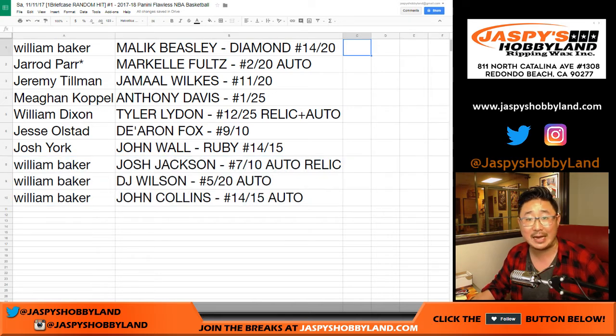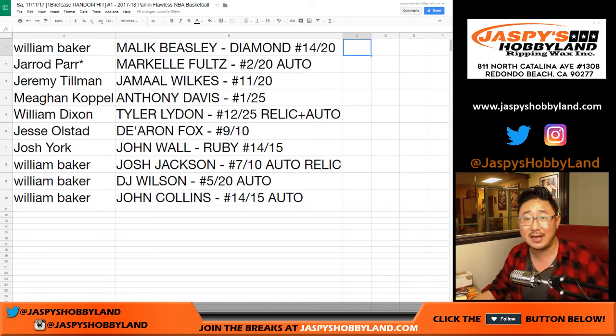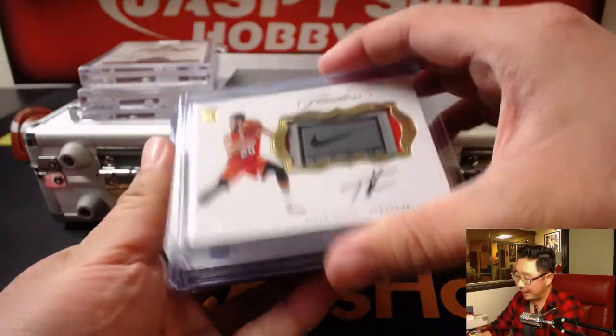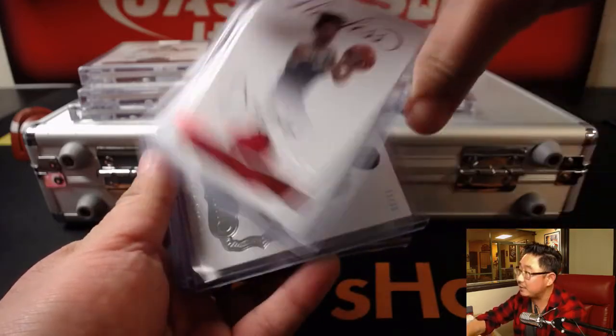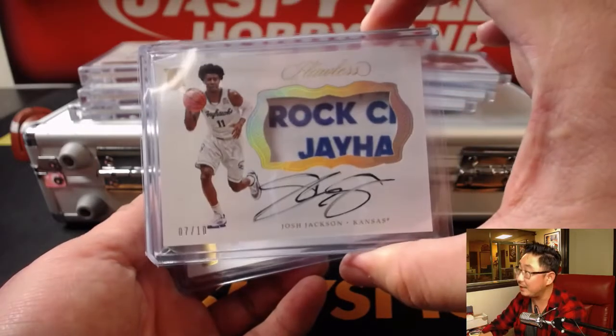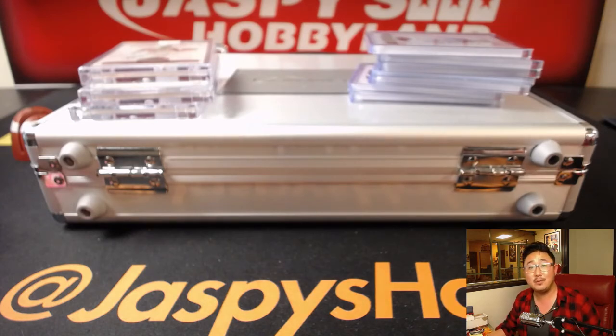Thanks very much everybody — that was really nice. Random hit break number one, in the books. We've got two other breaks in the store right now, random number breaks on jaspieshobbyland.com. It clearly said random hit break on the title and description. Here's a quick look at all the hits again — Anthony Davis was nice, love that patch. Very solid briefcase. Thanks very much everyone, we'll see you for the next one on jaspieshobbyland.com, home of the big hits. Bye bye.